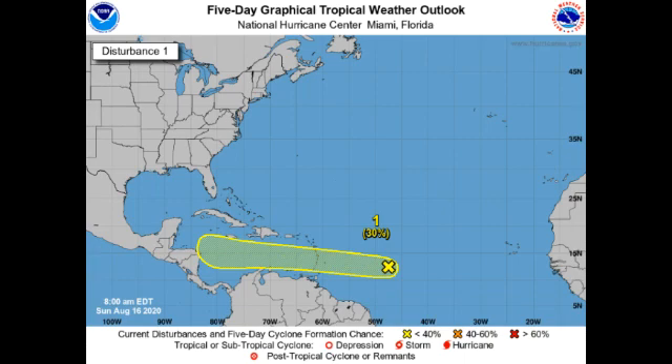Now this first tropical disturbance is newly identified and the development chance is already at 30%. If favorable conditions persist for tropical development, we're definitely expecting this chance to increase over time. We're expecting a westward-like track, so it is going to be affecting the Lesser Antilles and probably Jamaica as well as the Central American countries.